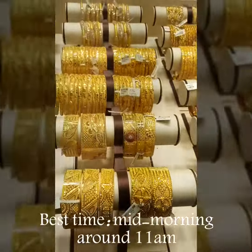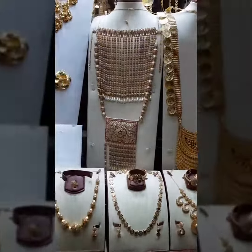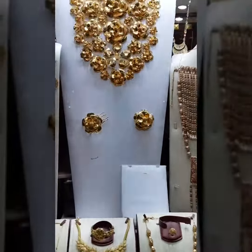The best time to visit is mid-morning, around 11am. It's still quite crowded, but less intense than in the evenings.